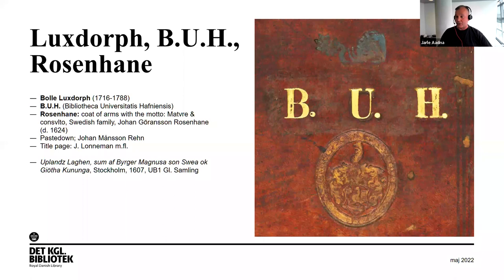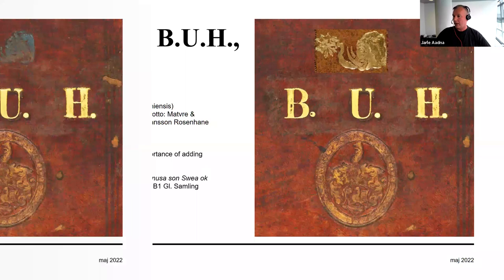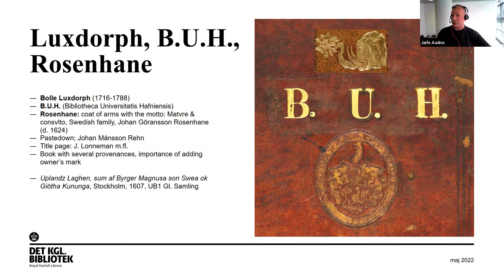This is an example of a binding with several provenances. On top is Bolle Luksdorf's elephant with a crown in its trunk — he was a book collector and we have many of his books. Below that are the initials for the University Library of Copenhagen, 'Bibliotheca Universitatis Hafniensis,' and below that again the Rosenheine coat of arms for a Swedish noble family. There are also provenances inside the book — a good example of a book with multiple provenances and the importance of adding owner's marks.